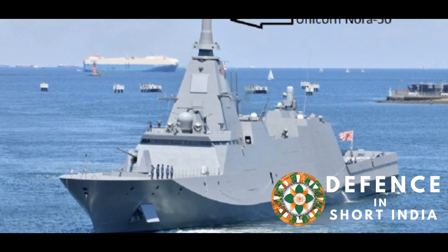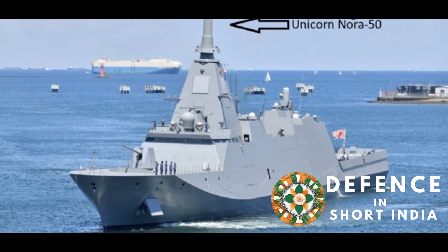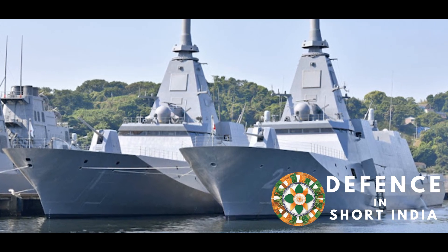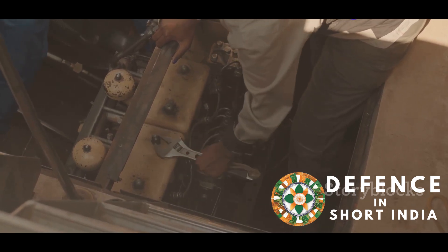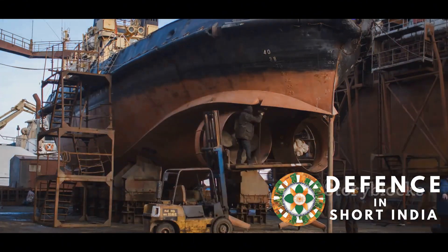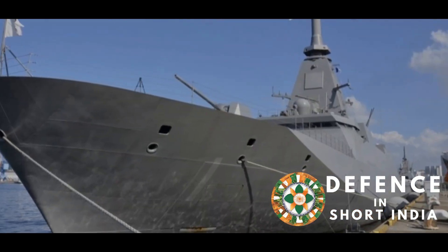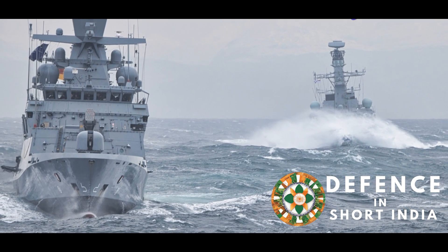The NORA-50's solid-state technology ensures low power consumption, reducing the burden on the ship's power systems. Its modular design and built-in diagnostic systems simplify maintenance procedures — components can be easily accessed and replaced, minimizing downtime. This ease of maintenance contributes to high availability and reduces lifecycle costs, ensuring the Indian Navy remains at the forefront of maritime technology.